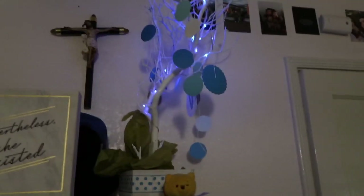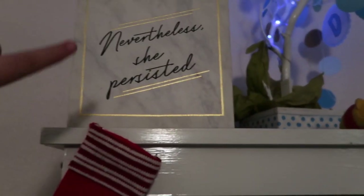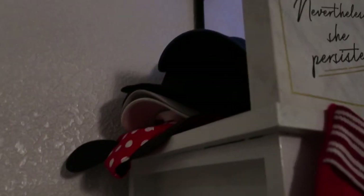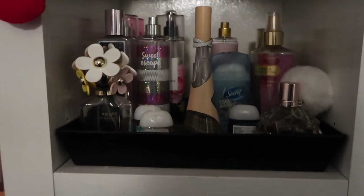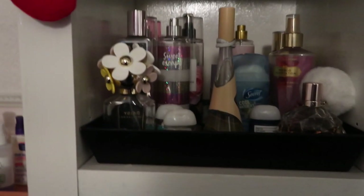Up here I have this light and I have a little stocking. And then behind that I have a thing that says 'nevertheless she persisted.' Behind it I have my hats, so this basically kind of hides it a little bit — you can't really tell. Then right here I have perfumes, body sprays, hand sanitizers, and deodorant.